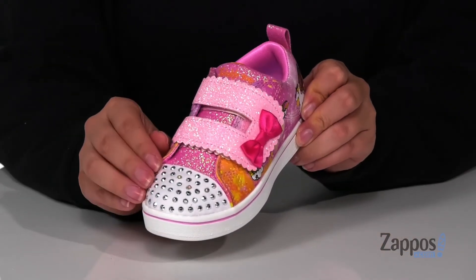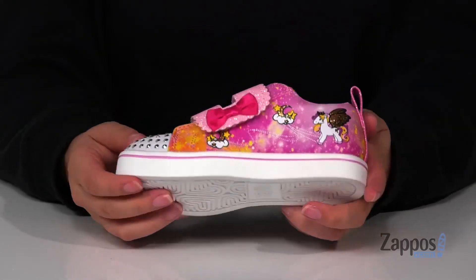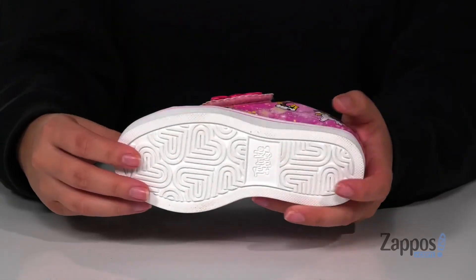Up front there is some embellishment for even more fun. They do have some flexibility so your kids can step with ease, and underneath there is a textured outsole for traction.